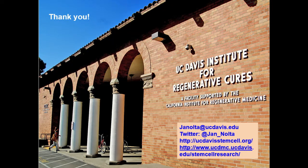Please follow me on Twitter. I put any of the updates there. I just love Twitter as a platform for getting the news out about regenerative medicine. I think that as scientists, we need to share a little bit more with the public what's going on.